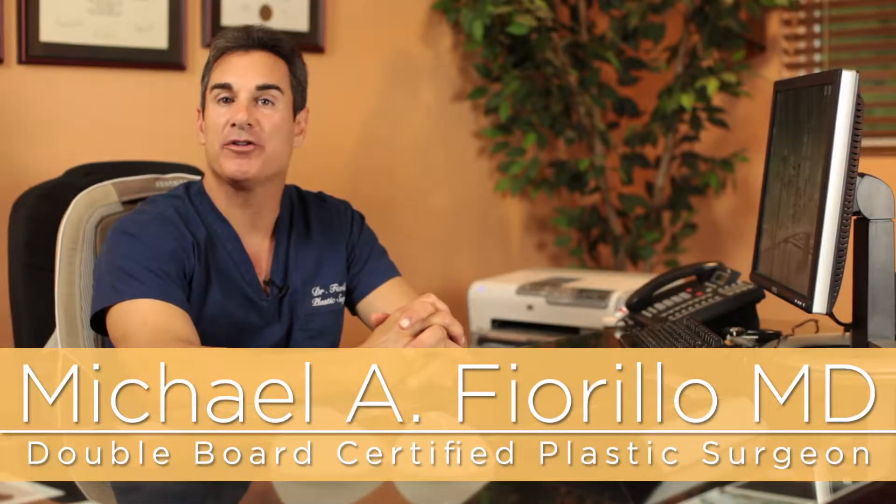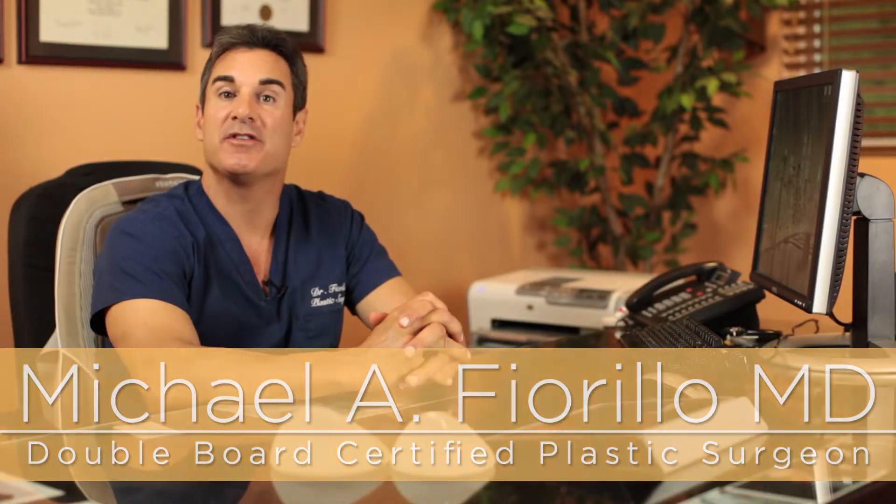Hello, I'm Dr. Michael Fiorillo, double board certified plastic surgeon with offices in New York and New Jersey.